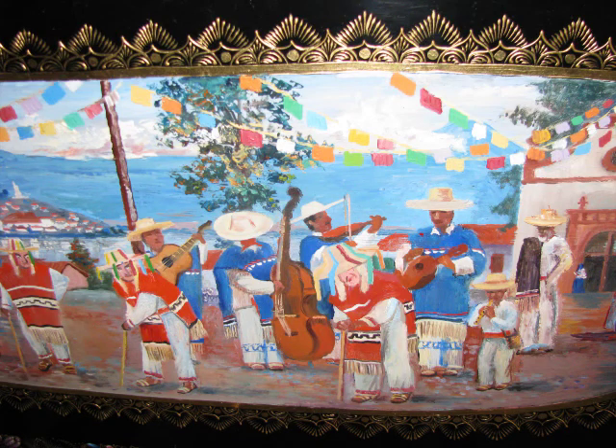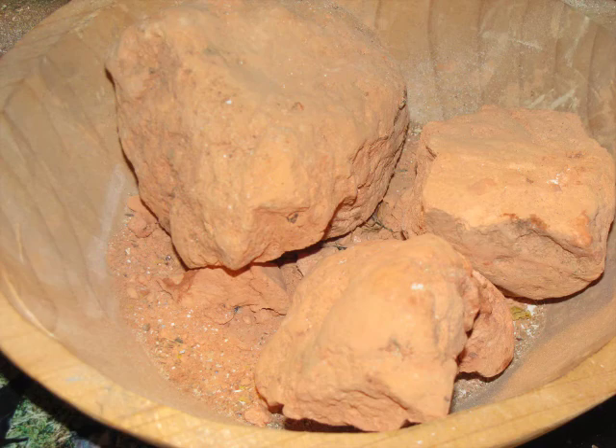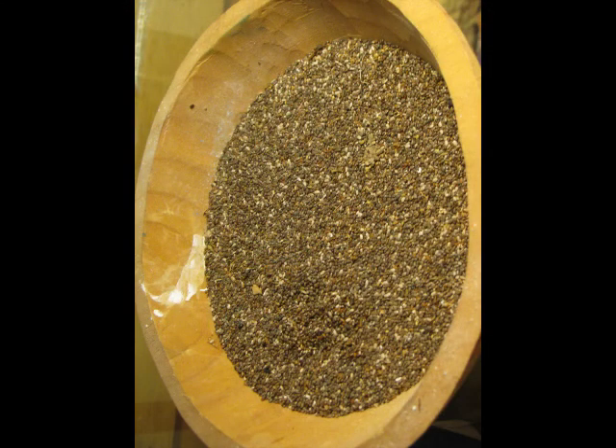Now see the orange papel picado hanging on the line? That color is made from local soil from the nearby town of Tocuaro. The soil yields its orange color when mixed with the oil extracted from chia seeds.